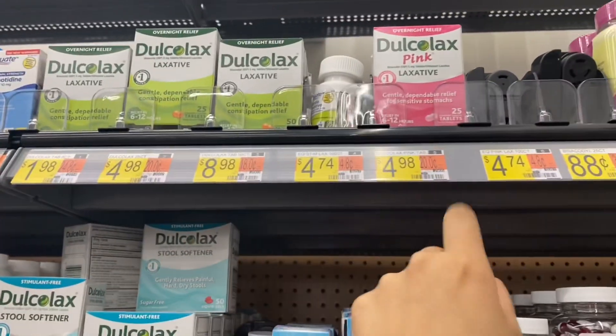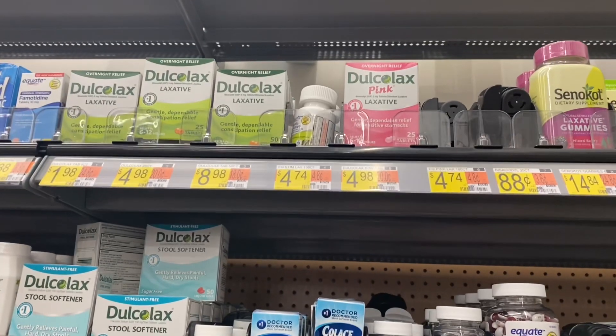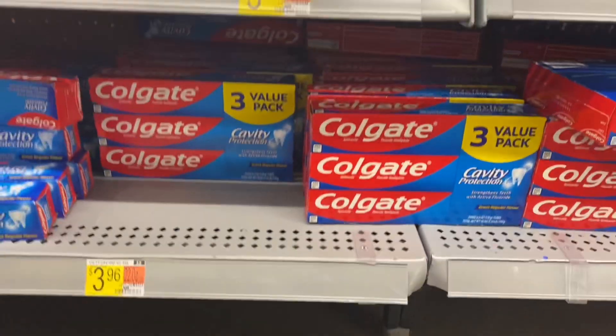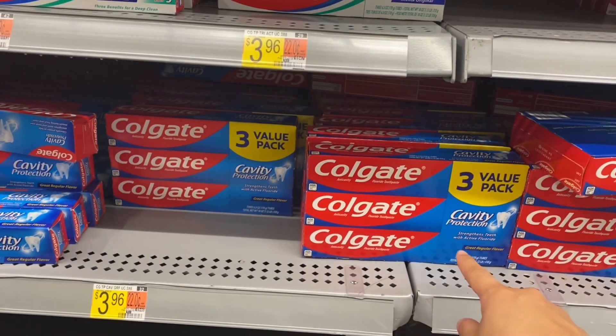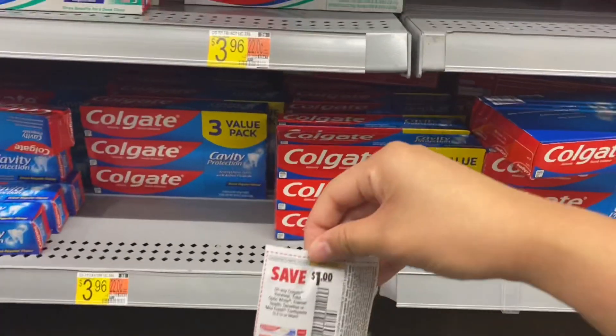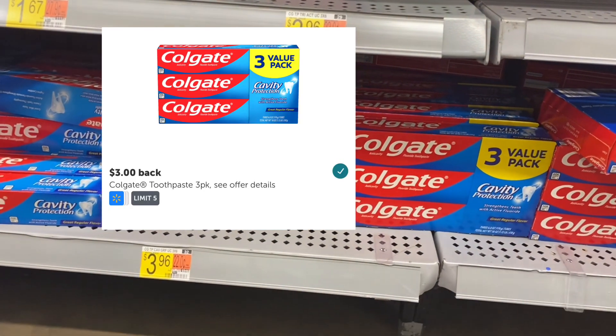The Dulcolax — you can get the pink one or the regular one — these are $4.98 with a $3 coupon and $1 back on Ibotta, making it $0.98. The three-pack Colgate Cavity Protection toothpaste is $3.96 with a $1 coupon, and you'll get $3 back on Ibotta, making it completely free.